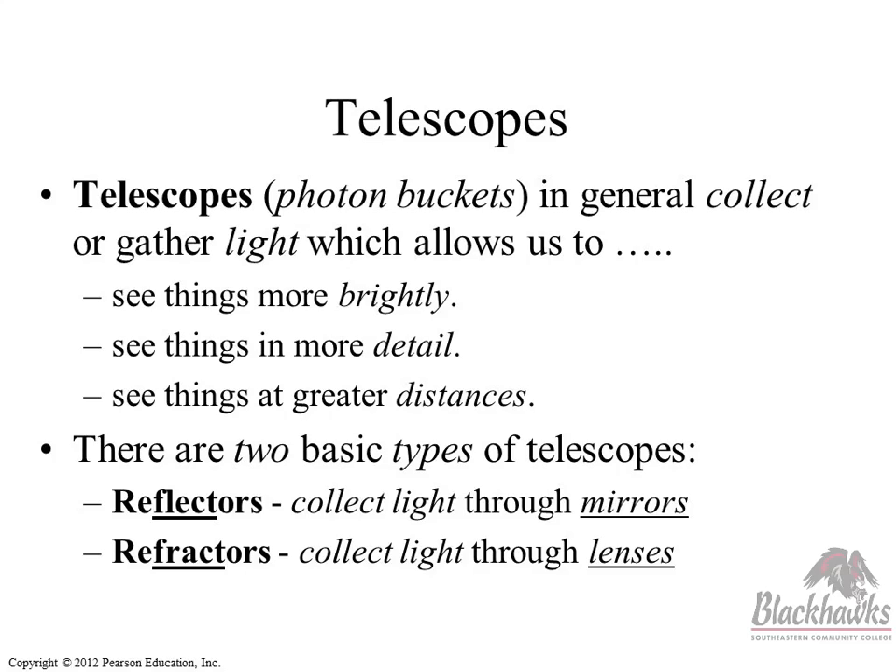In the lab the other day we saw two types of telescopes. The school uses a mirror — so the school's is a reflecting telescope. And then the new long one I got is a refracting telescope. Refracting telescopes use lenses, not mirrors.